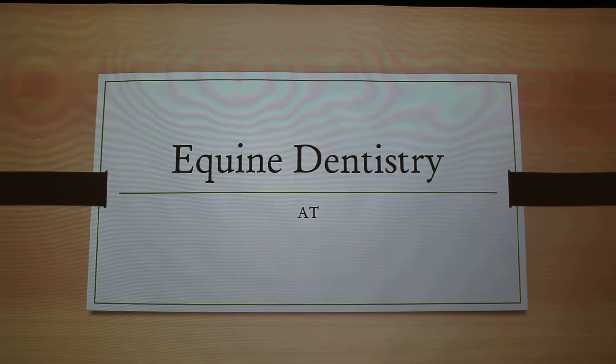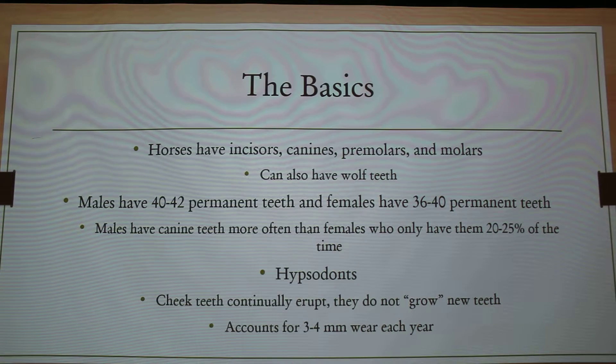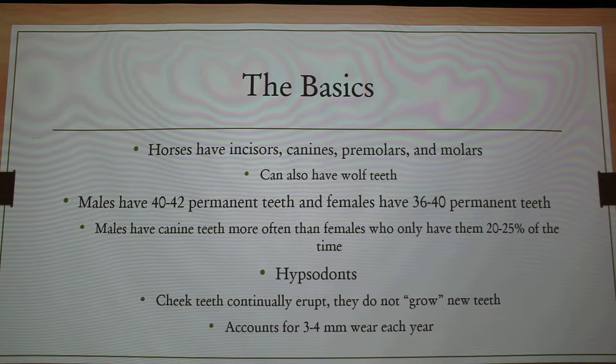I'm going to talk about dentistry, horses and wrestling. So the basics: horses have incisors, canines, premolars, and molars. They can also have wolf teeth, but not all of them do. Males have 40 to 42 permanent teeth, and females have 36 to 40, because females don't always have those canines, and then you factor in who has the wolf teeth and who don't.